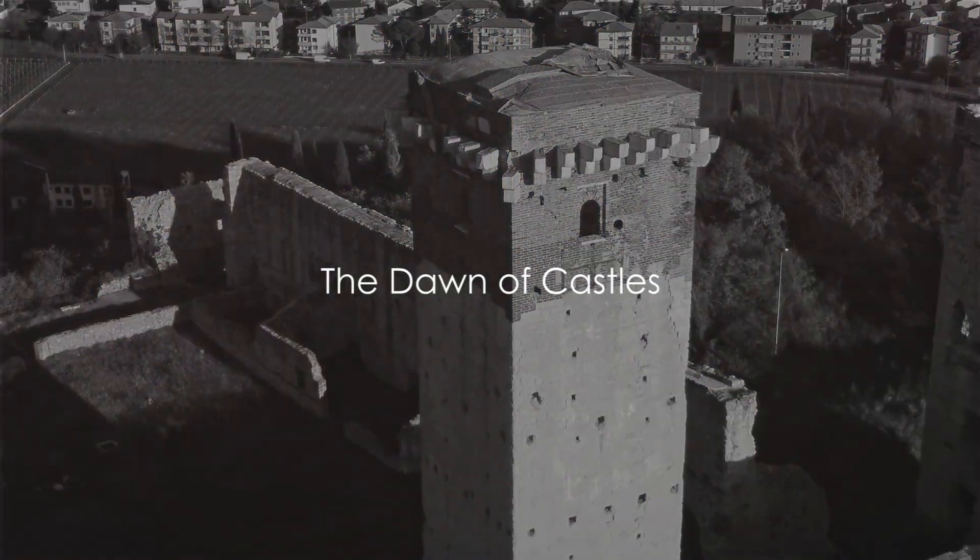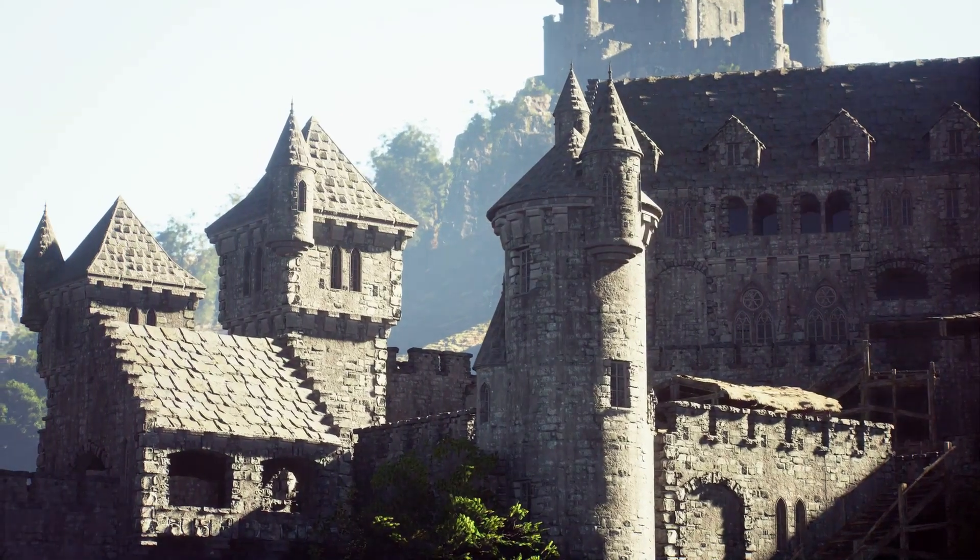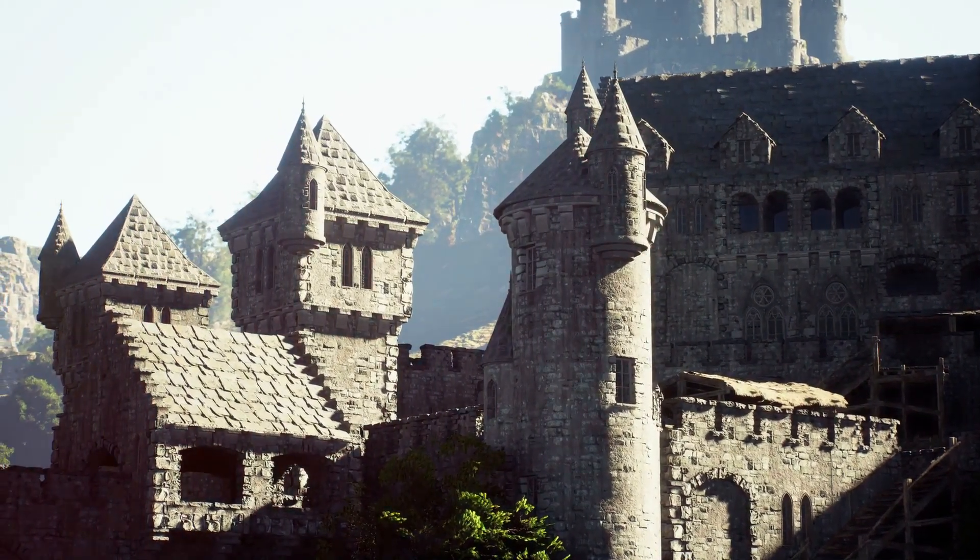Have you ever wondered why medieval castles were built the way they were? Castles, those monumental structures of the Middle Ages, were not just homes for nobility, but powerful defensive fortresses, designed to withstand the harshest of sieges.